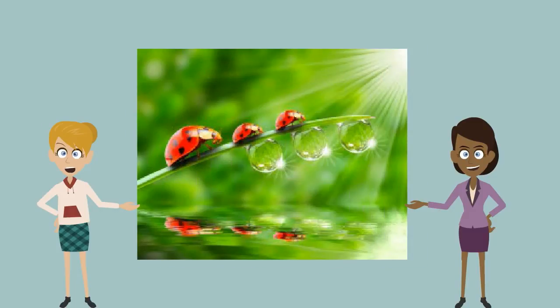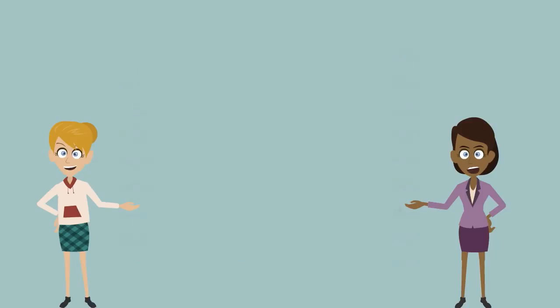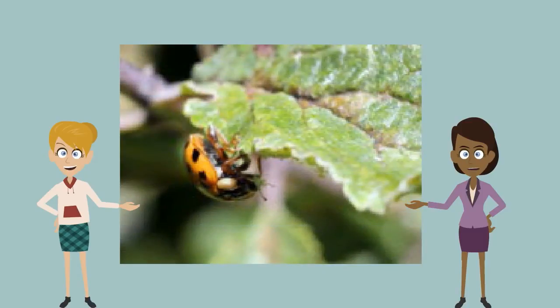Ladybugs can be found all over the world. They like to live in sunny places. There are about 400 species of ladybugs in North America alone. Ladybugs like to eat small insects. They are famous for eating aphids, but also may eat mealybugs or mites.